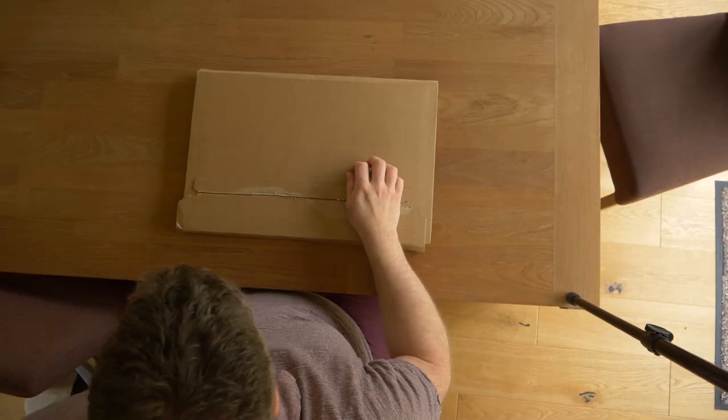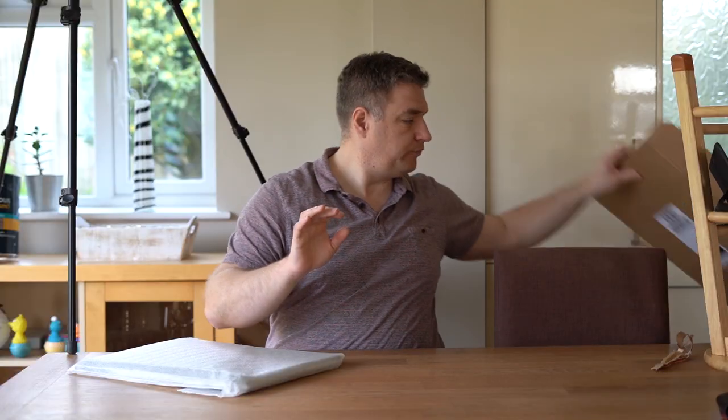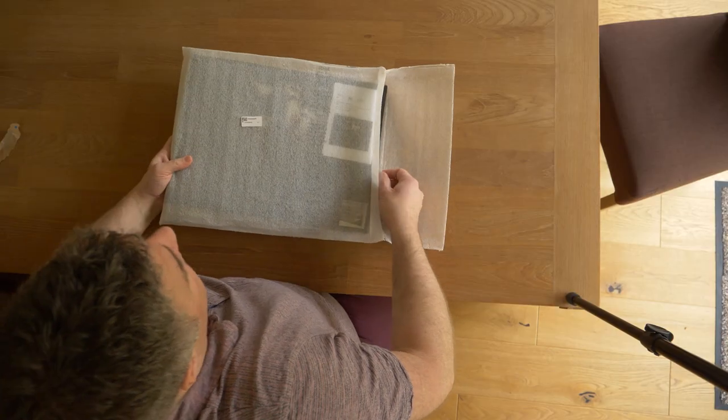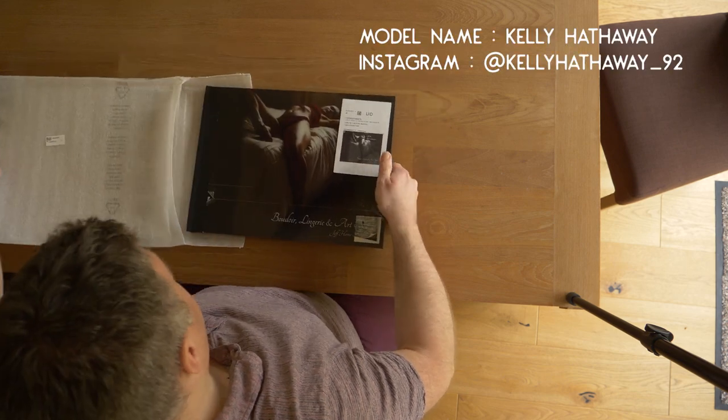I was thinking I've never seen my lingerie boudoir and art nude photography in print ever. Because this is lingerie boudoir and art nude, I can show some of these photos but not all of them — but I'm pretty sure I can show the front cover.